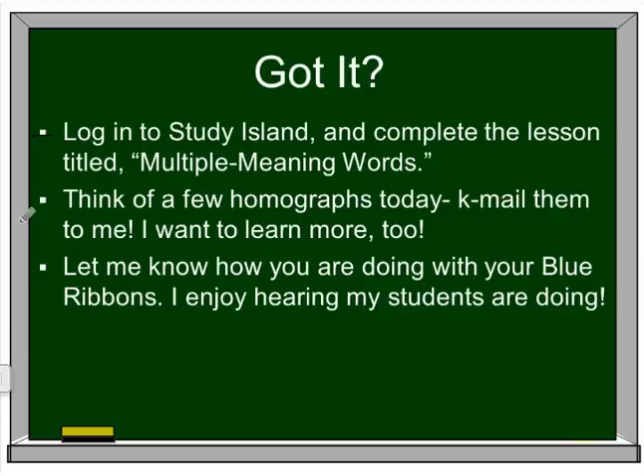Now, did you understand? Let me know how you're doing with your blue ribbons. If you're having some trouble, I'd love to invite you to some of my small groups, or just let me know if you need more help with these — more videos, more time to chat, anything you need. I'd love to help you. Hope you have a great afternoon, day, or evening — whichever you're watching this — and I look forward to working with you soon.